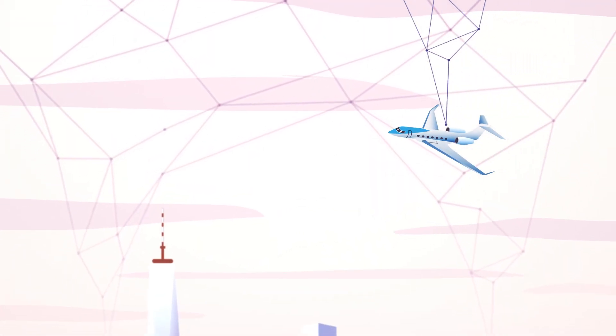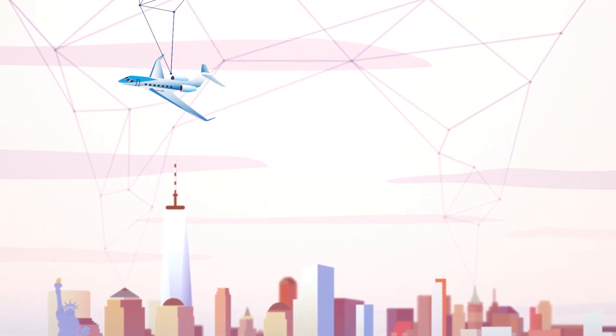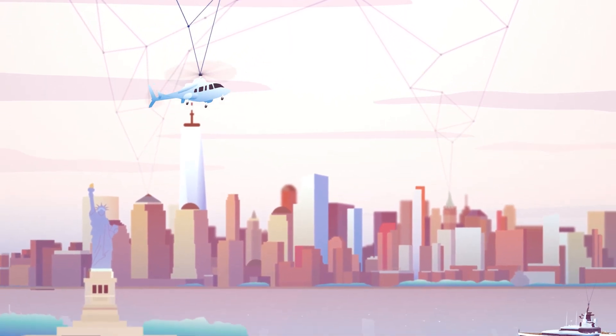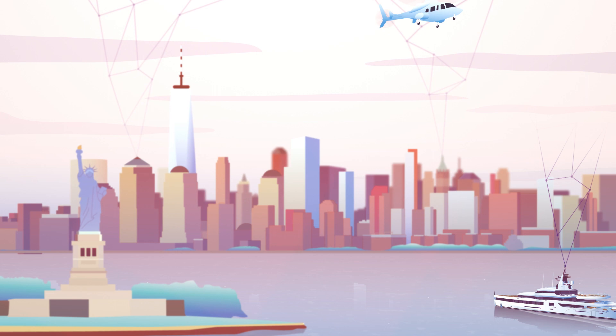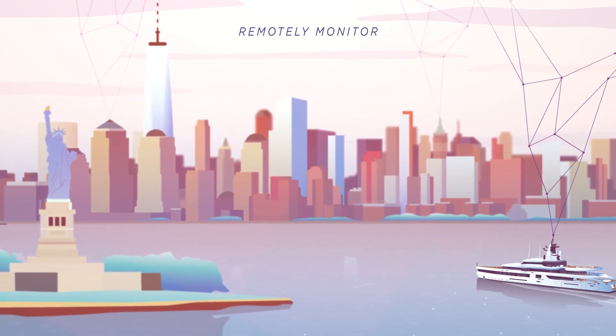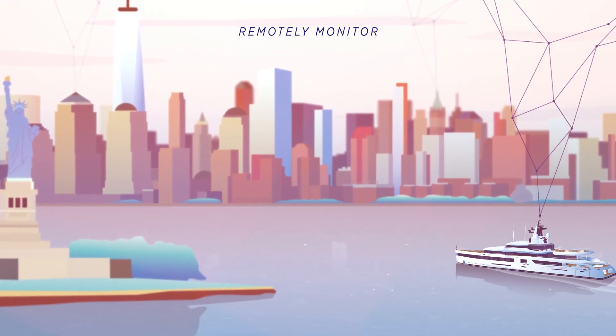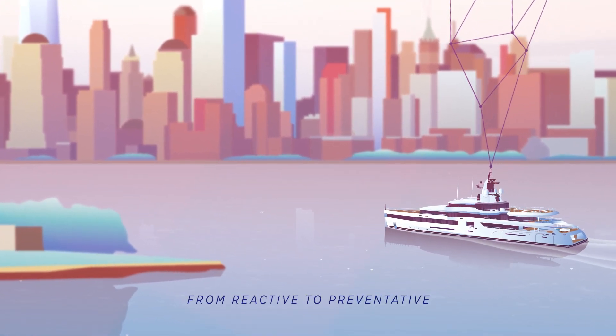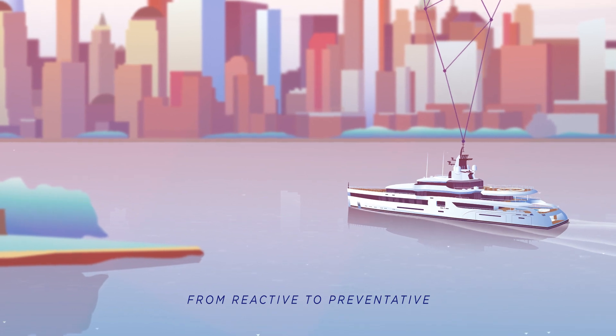Data is transforming industries across the planet. At Feadship, we are increasingly using data to improve the quality and performance of our yachts. Polestar is our in-house tool to remotely monitor onboard systems and offer assistance from afar, which paves the way for a revolutionary shift from reactive to preventive yacht maintenance.